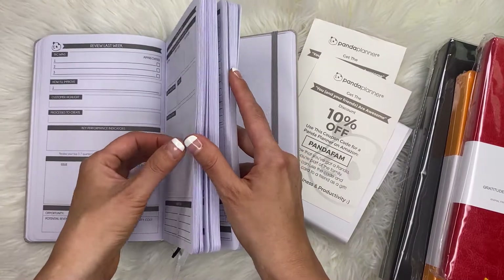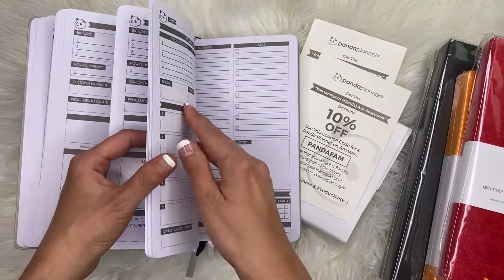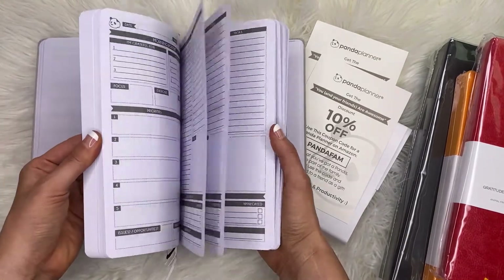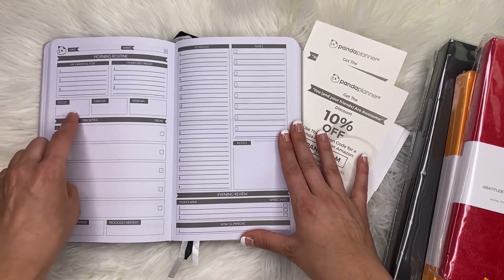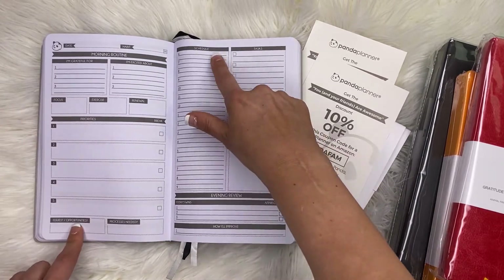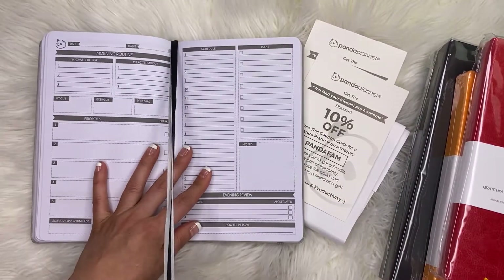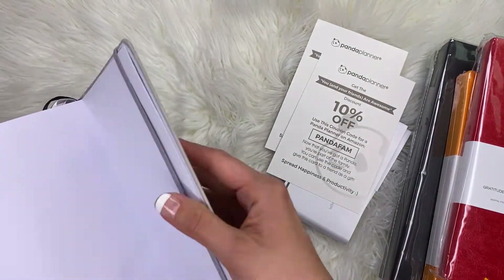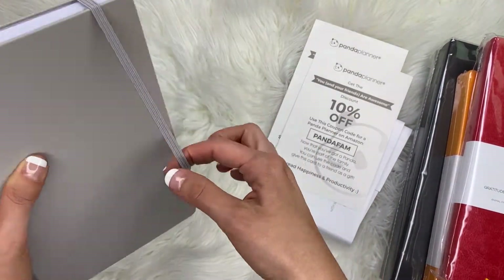Wait, there's something new — a review last week section, and then they add morning routines before switching to dailies. The daily page includes: morning, grateful, excited, focus, exercise, renewal, priorities, schedule, tasks, notes, and evening review. It looks pretty generic to me. It has three ribbons in gray, white, and black. The panda planner also has a pocket folder in the back and an elastic band.